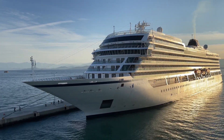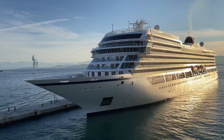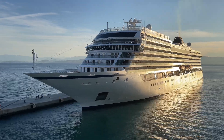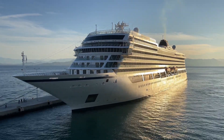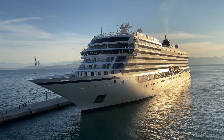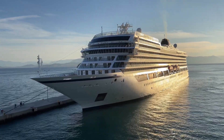There can't be many ports where Viking Sea is the big ship and Silver Dawn the small ship. Still need to take a Viking cruise — they all look very beautiful.